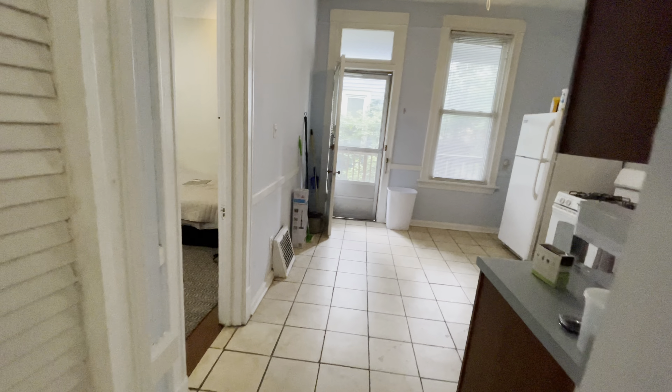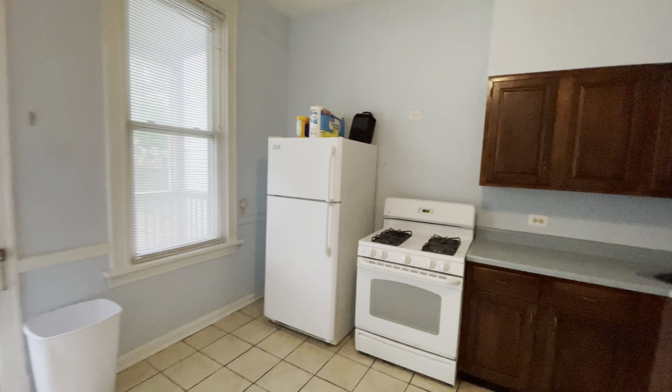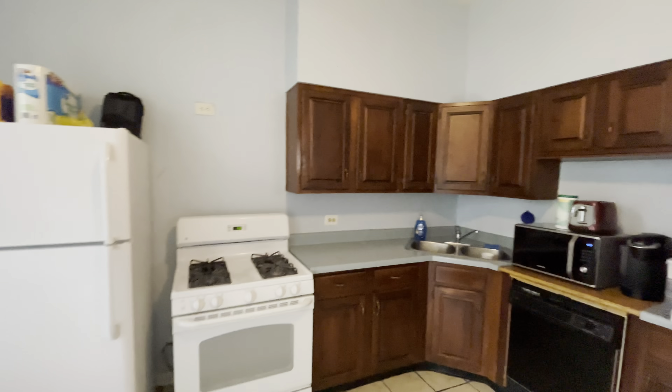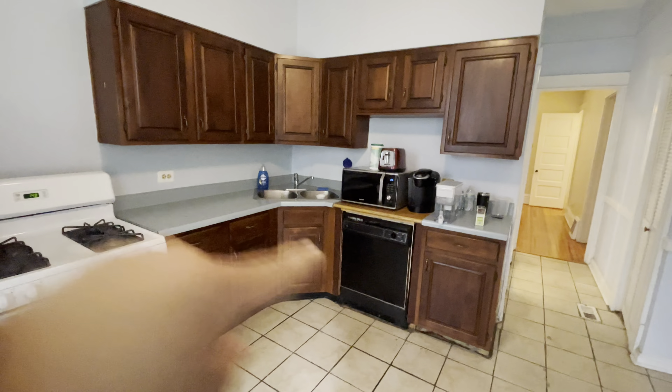Moving on to our kitchen. We do have a pantry closet here on our left and a huge spacious kitchen. You easily have enough space here for a dining or kitchen table. We have huge ceilings, and we do have a dishwasher, gas range, and refrigerator.